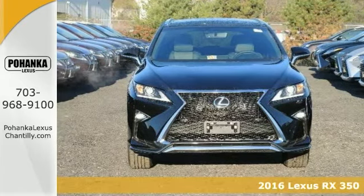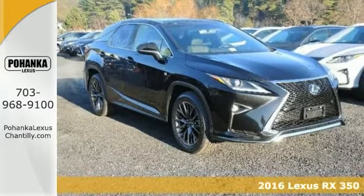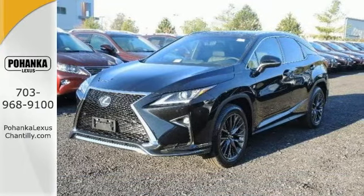Here's a 2016 Lexus RX 350. This good-looking SUV offers privacy glass, a rear spoiler, alloy wheels, and dual exhaust to turn heads wherever you go.